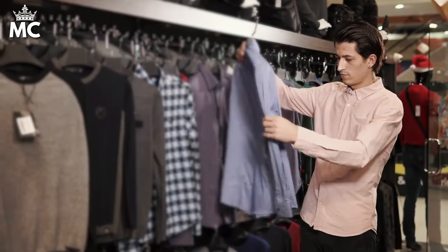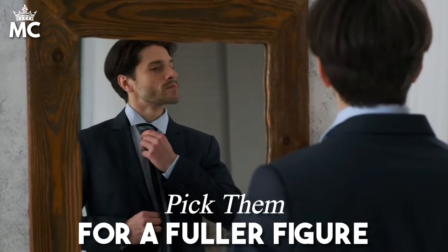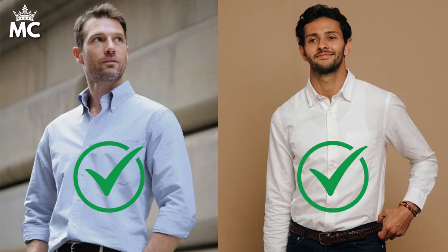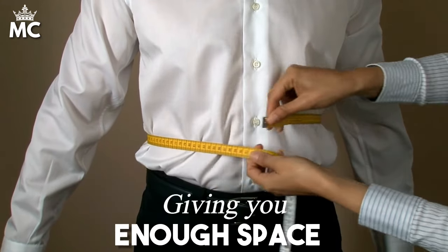When building an old money wardrobe, certain key pieces are non-negotiable. First up: Oxford shirts. A classic white or light blue Oxford is a must-have. Look for shirts that offer a bit more room without being baggy — the right fit should allow you to move freely without pulling at the buttons. Tailoring can make all the difference, ensuring the shirt fits perfectly across your shoulders and chest while giving you enough space around the waist.